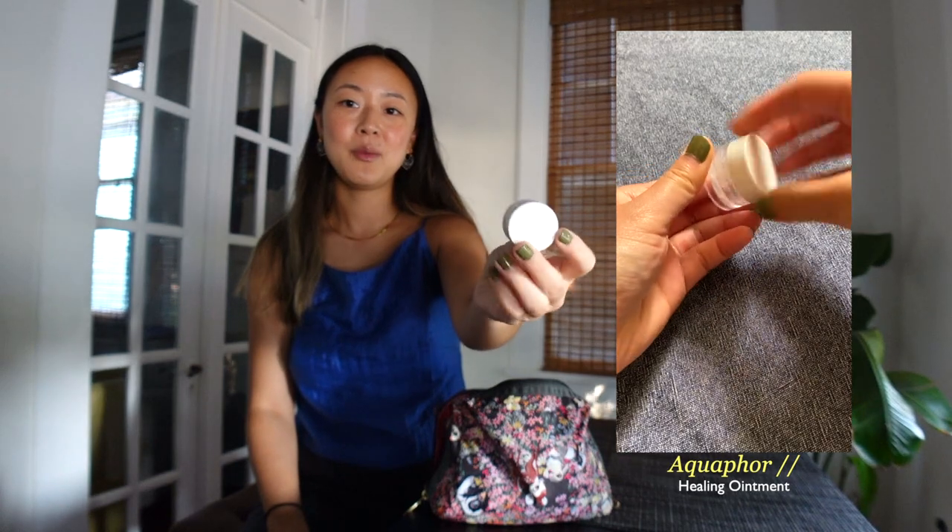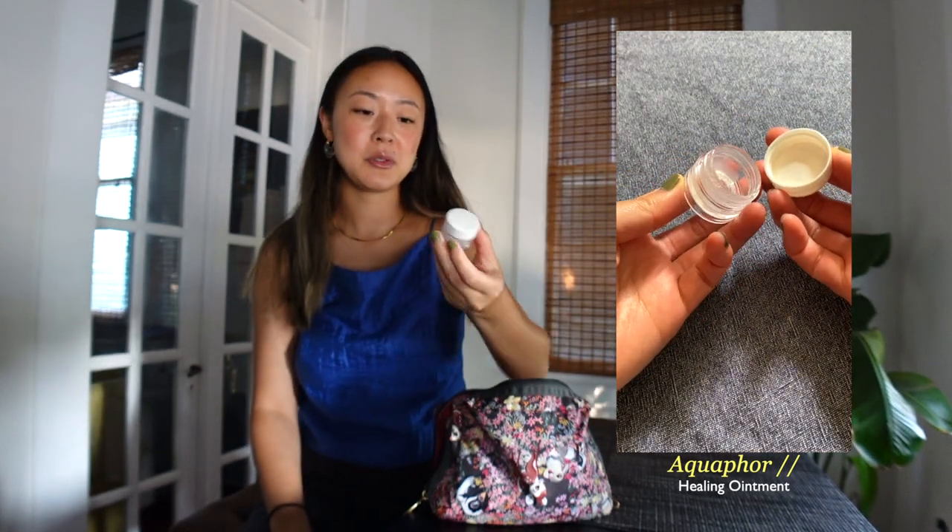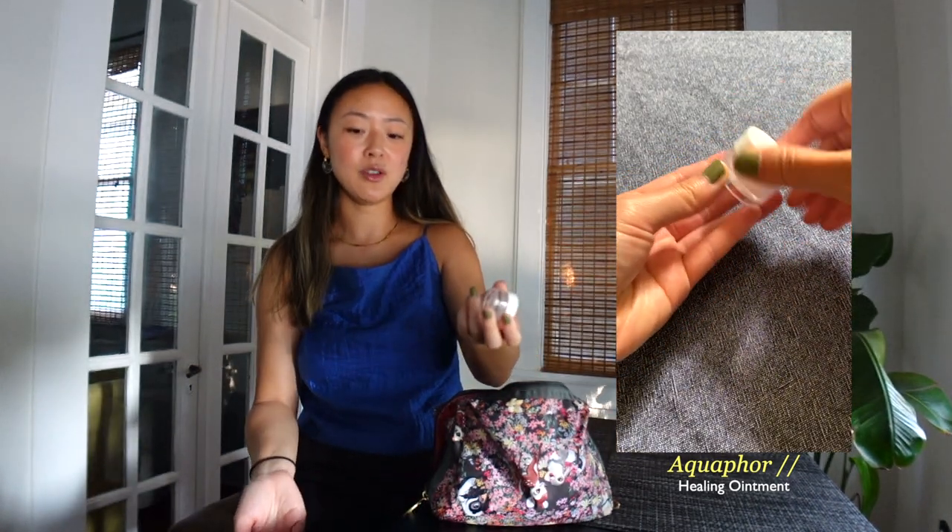For my lips I bring this tiny pot of Aquaphor. It's super small but I just refill it, and it's also good for rashes or any dry patches on your skin, but I mainly use it on my lips.